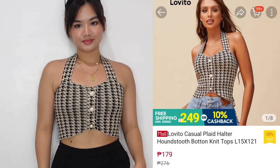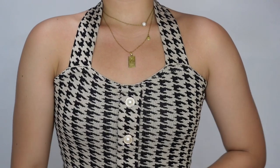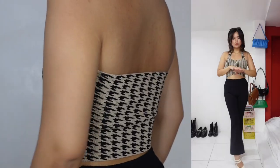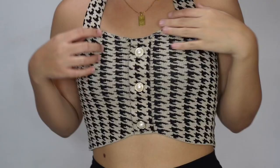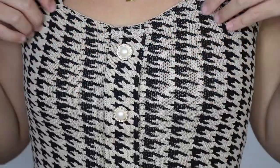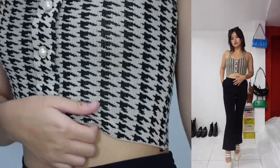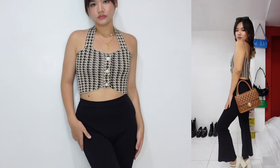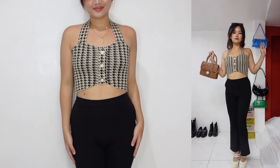For the sixth outfit, I got this houndstooth knitted halter top for only 179 pesos. This is such a good deal because the quality of this top is so good, and if I saw someone wearing this out in public, I would not think it's just 179 pesos. The material is thick so it gives a bit of a squeeze on the top area, which is good because you're secured even if you're just wearing nippy tapes. The buttons are fake but for me it's better because at least you wouldn't have to bother buttoning up — you just put it on like a regular tank top. You can also wear a skirt if you want. Honestly, this outfit is super cute — it's giving old money aesthetic.